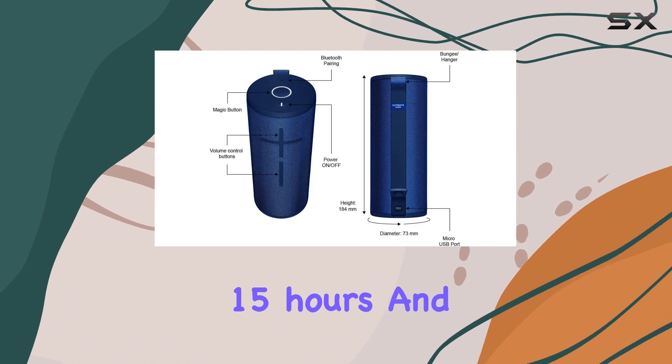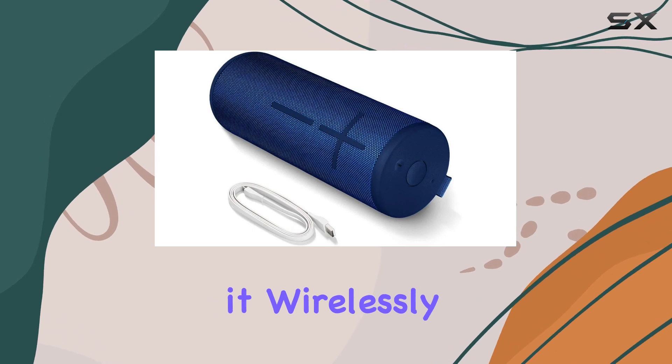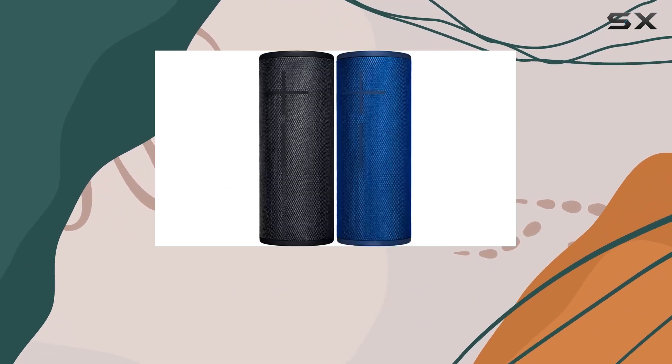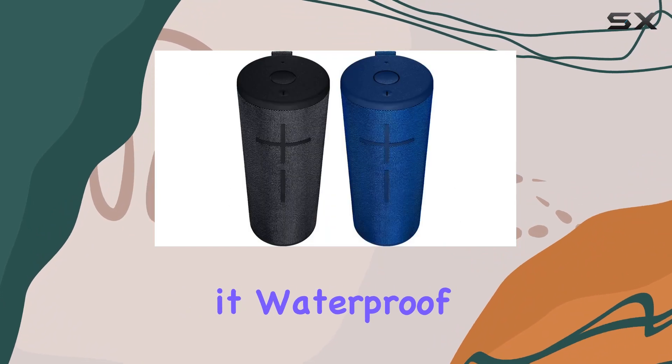One standout feature is the rechargeable battery, keeping the music pumping for a whopping 15 hours. And if you grab the Power Up charging dock separately, you can even charge it wirelessly, ensuring it's always ready for your next adventure.